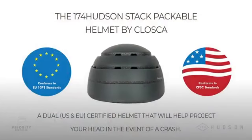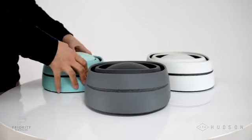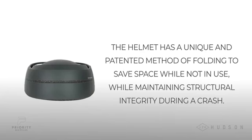Helmet by Kloska. The helmet has a unique and patented method of folding to save space while not in use, while maintaining structural integrity during a crash.